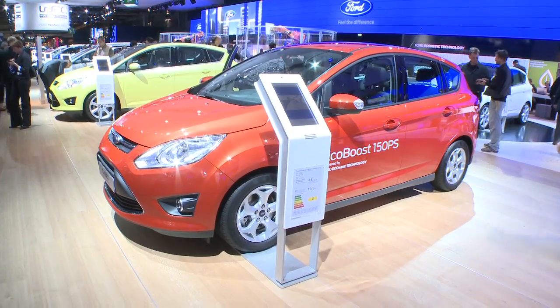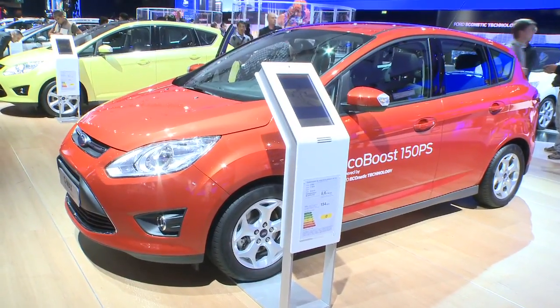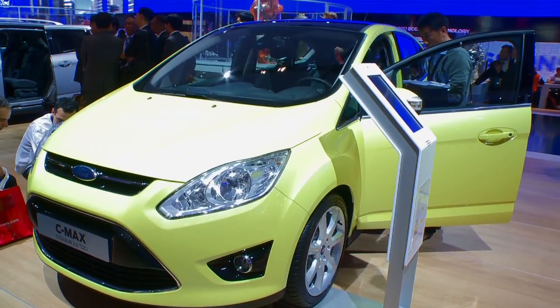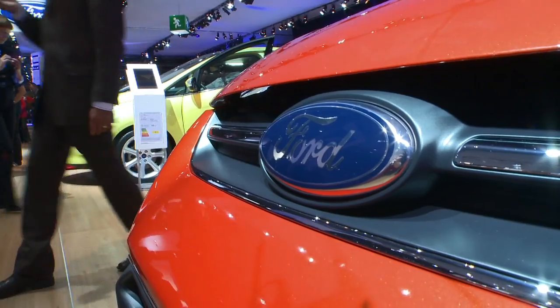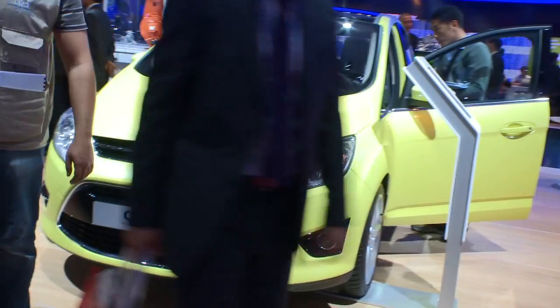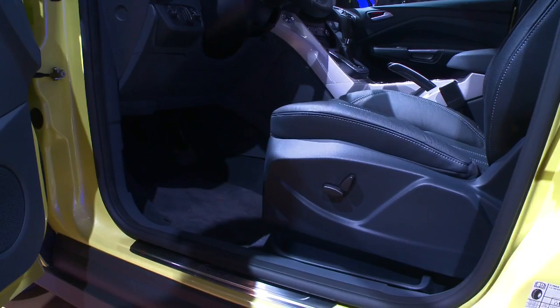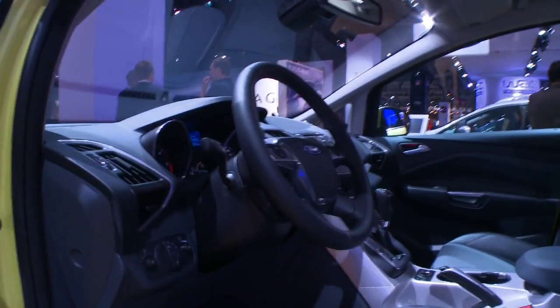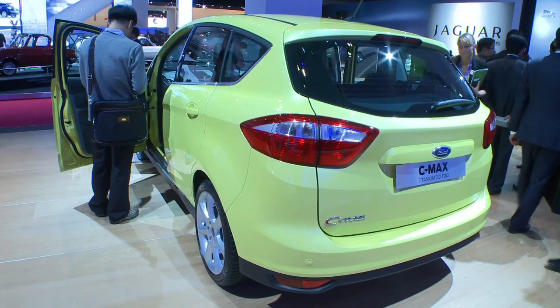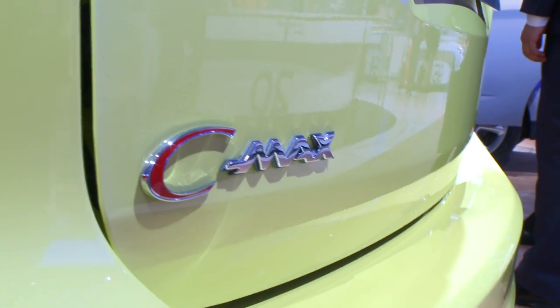Ford are also using Paris to show off the whole of the C-Max family, including the regular C-Max and the seven-seater Grand C-Max. The two main models are designed to appeal to different types of buyers. The regular five-seat C-Max is for younger single buyers as well as older empty-nest parents, whilst the seven-seat Grand C-Max is for young families. It's only a matter of weeks before the new C-Max goes on sale, and prices start at £18,745, some £1,700 cheaper than the model it replaces.